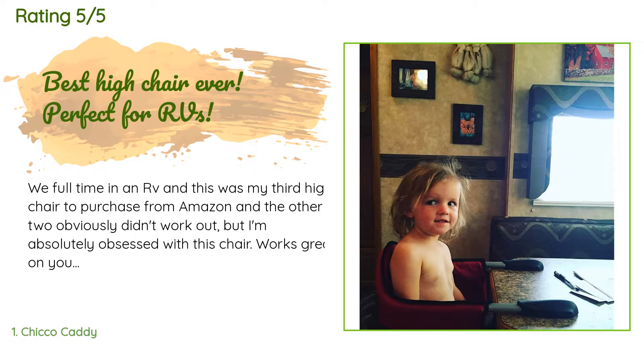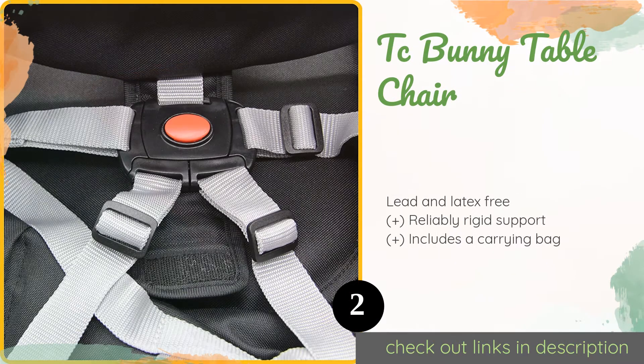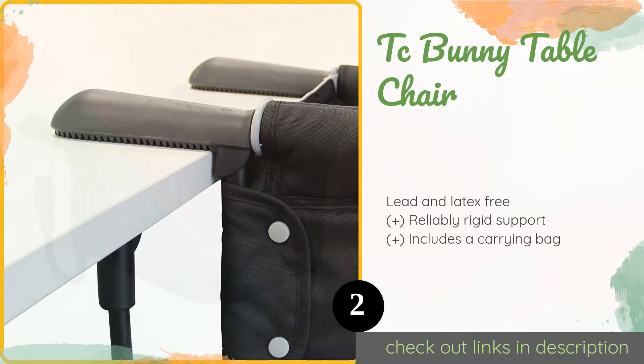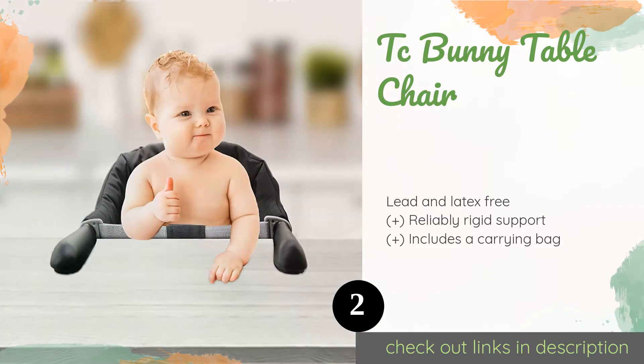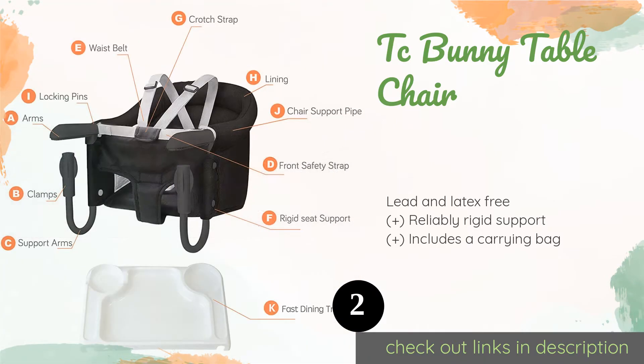The second one is the TC Bunny Table Chair. Despite having a sturdy construction with strong steel clamps, the TC Bunny Table Chair weighs just a tad over four pounds, making it a convenient model to travel with. Plus, it is upholstered with a durable denim material that should stand up to plenty of use. This product is available on Amazon for $55.